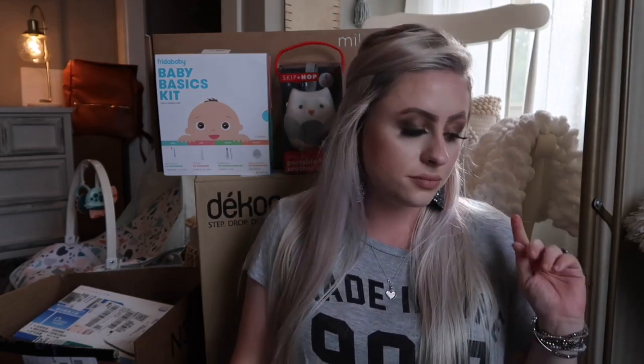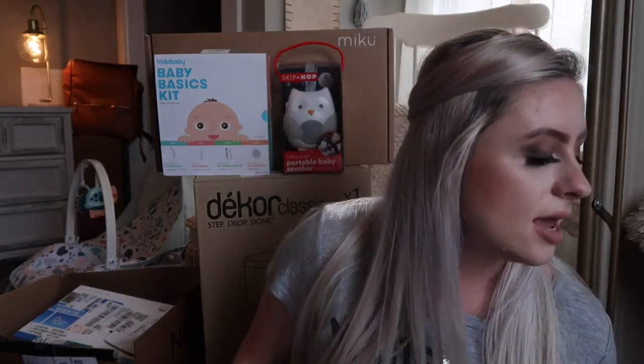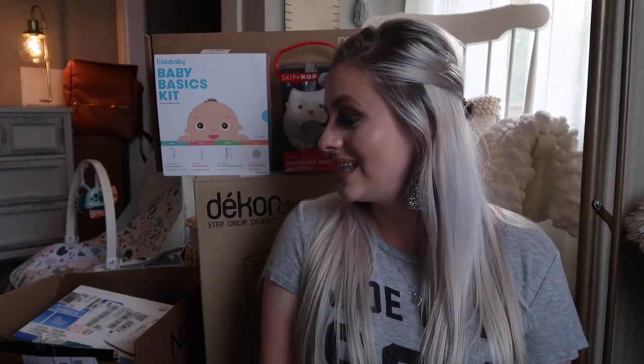I haven't used any of this stuff so I don't know how good it is, but these are things that I either had on my registry that I purchased, or some items were gifted as baby shower gifts off our registry from Amazon. If I can remember which is which, I'll let you know. Without any further ado, because I think this video is going to be kind of long, let's go ahead and get started.